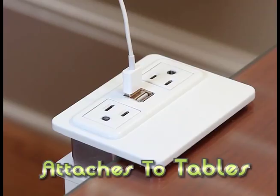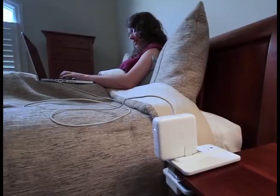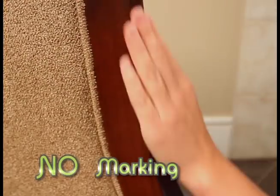It quickly attaches to beds, tables, legs, and ledges. The padded device securely grips onto delicate surfaces without slipping, marking, or damaging.